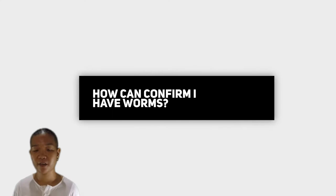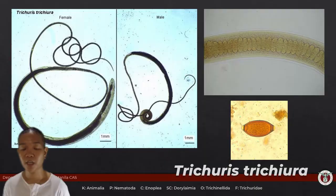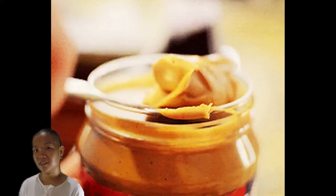For many of these soil-transmitted helminths, you can diagnose them through microscopy. Just get a stool sample and look for eggs, because that's what you typically pass in your feces. For Trichuris, the egg has a football shape with polar plugs. For Enterobius, the eggs are D-shaped. For Ascaris, you have a corticated outer layer with both unembryonated and embryonated forms. These are some of the ways you can diagnose if you have these worms in your intestine.